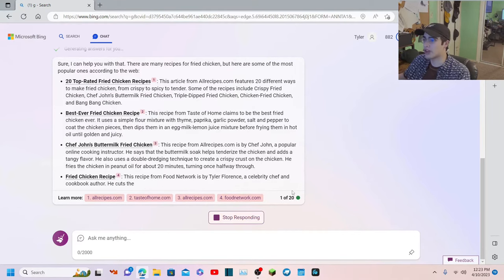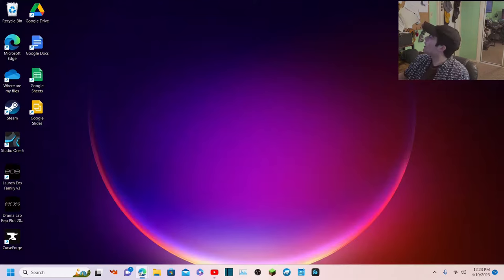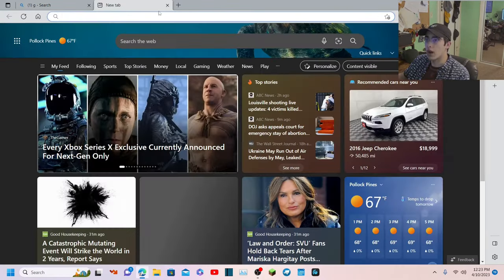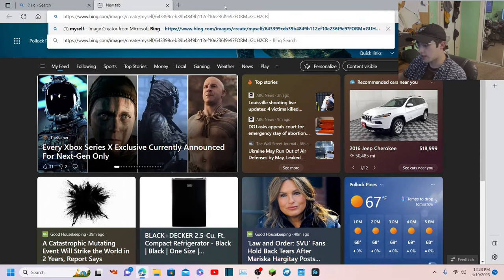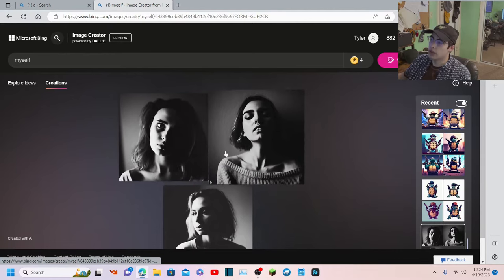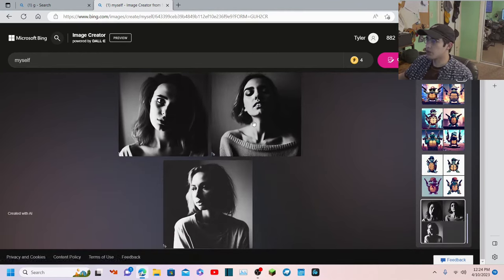Speaking of existential crises - something I have to show you guys. A while ago I asked it to draw itself, and they blocked it for a little bit, like they were just making sure it was fitting their code. But this is what it drew when I asked DALL-E to draw itself - I said 'myself' - and this was what it drew, which is pretty cool actually.